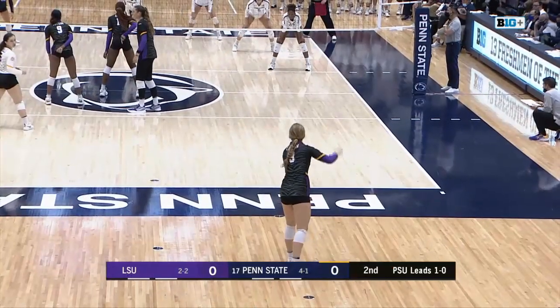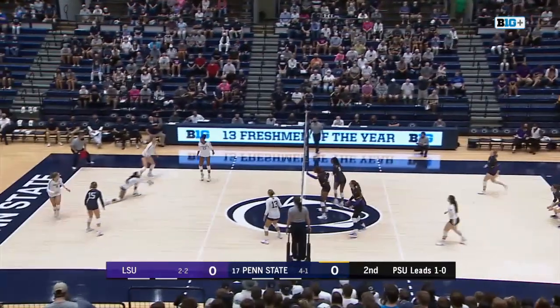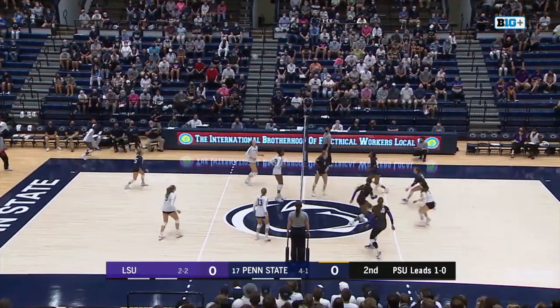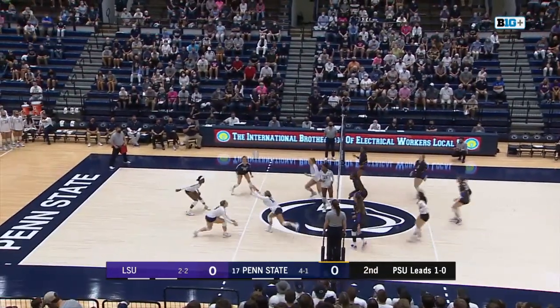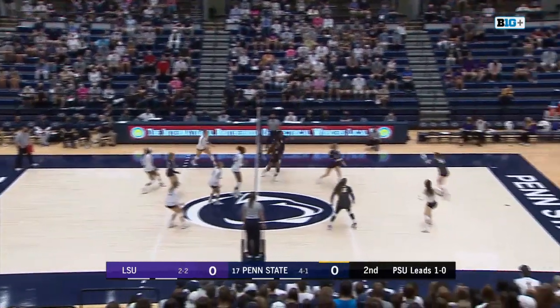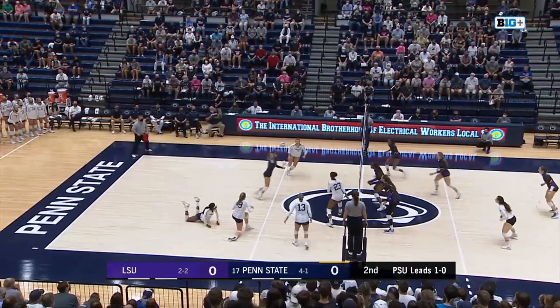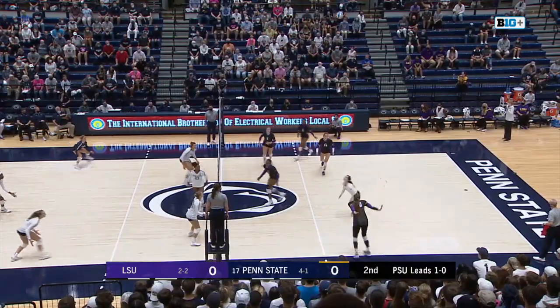Ella Larkin set to serve for the Tigers out of the left corner as the Tigers head left to right. Prichard there able to save it and a free ball sent over there by Rollins. Larkin sets it to Anwusi there, and Blossom able to dig it out. Back set by Hampton. Prichard left antenna. Dug by the Tigers. Here's Dubberg, left pin, and another free ball sent over as the Nittany Lions scrambled all over the place to get it.